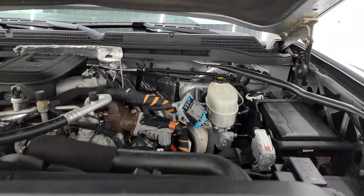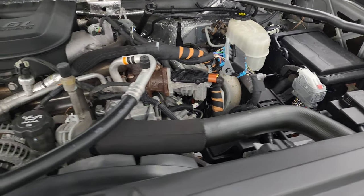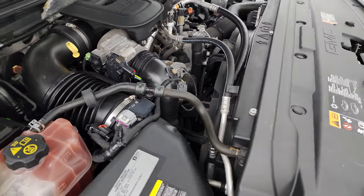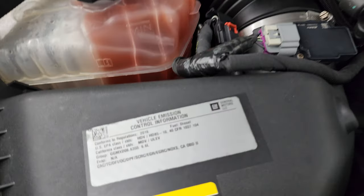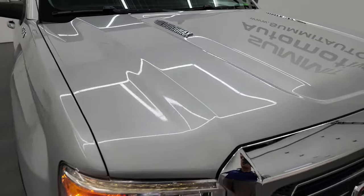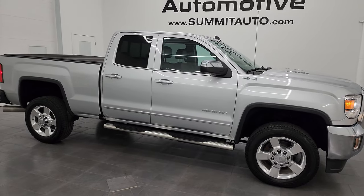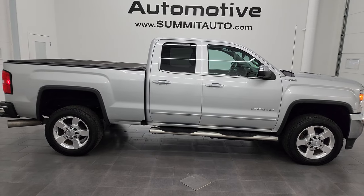Under the hood we have the 6.6 liter Duramax diesel engine — the engine bay is very clean and it runs very smooth. Once again, this truck has been fully safetied and inspected by our service shop, has a fresh oil and filter change, all fluids have been checked and topped off, and it has two brand-new batteries. This truck is 100% ready to go. There is the emissions sticker, and I would highly recommend this truck from a quality and condition standpoint — I would ship this one to California, Texas, New York, Florida, Oklahoma, Arizona — whoever gets this truck is going to love it.